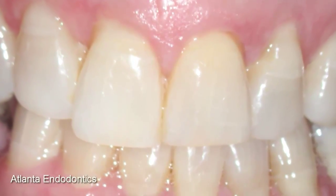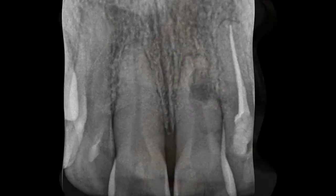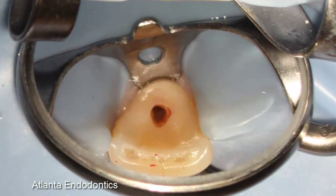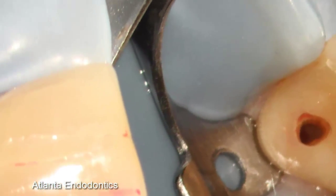From an aesthetic standpoint, one can see exactly why this young lady would like to keep her front tooth, despite the large internal resorption defect present. So through the microscope, we make a little opening in the back of the tooth. And because we're dentists, everything that we do is upside down and backwards.